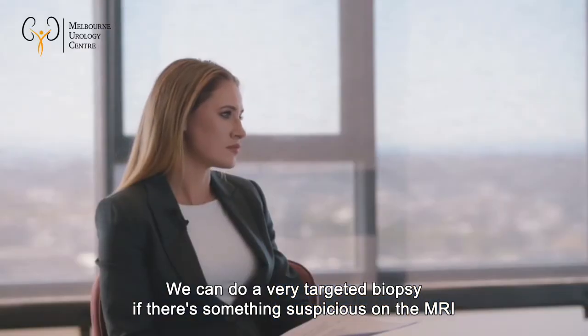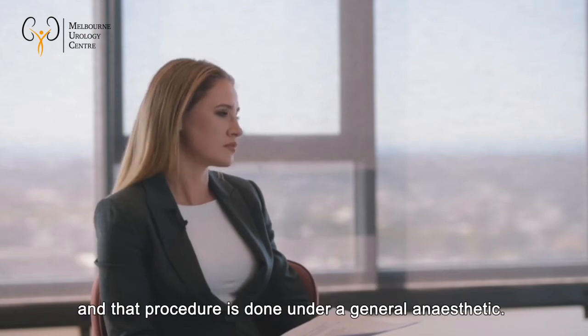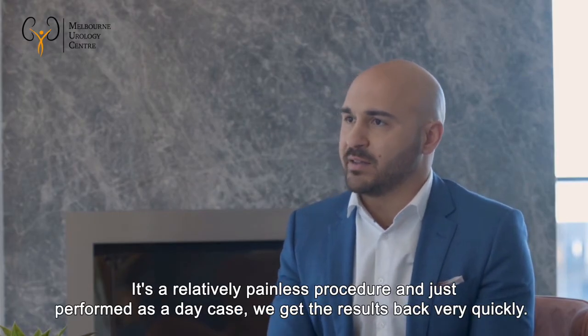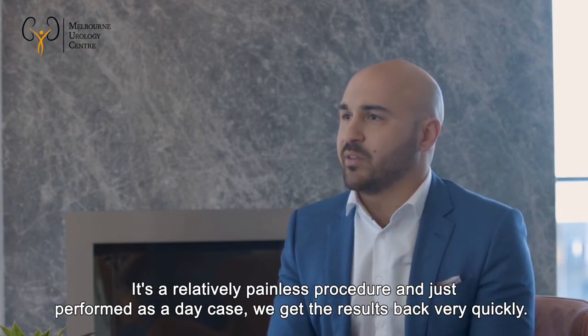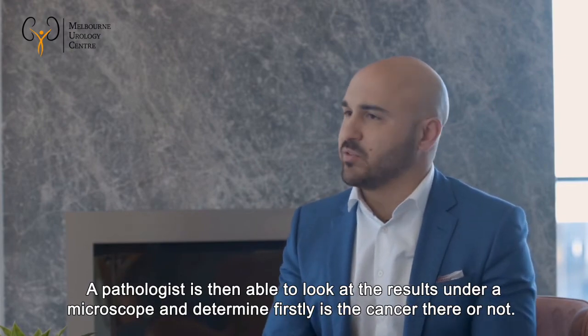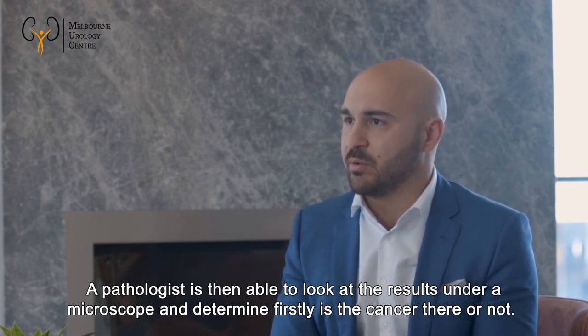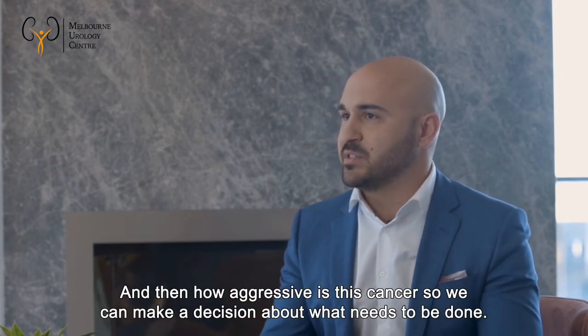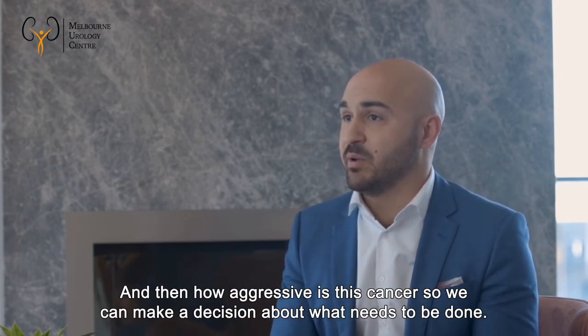We can do a very targeted biopsy if there's something suspicious on the MRI. The procedure is done under a general anaesthetic, is relatively painless, and is performed as a day case. Results come back quickly — the pathologist looks at the sample under a microscope to determine firstly whether cancer is present, and then how aggressive it is, so a decision can be made about what needs to be done.